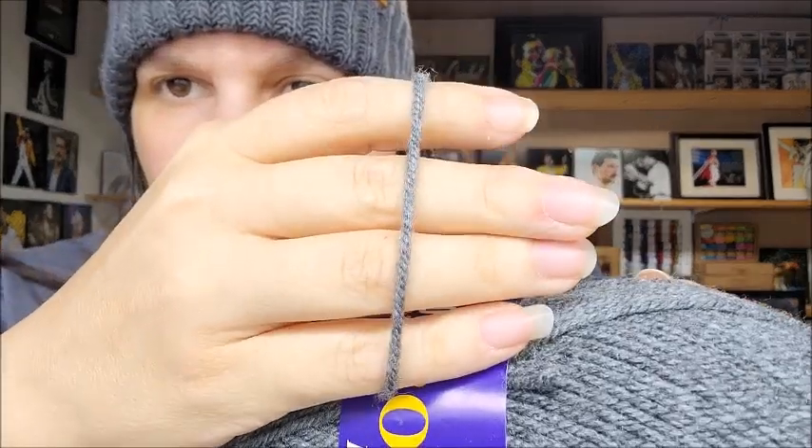Then I got this Hayfield Bonus DK Extra Value. I like the Hayfield Bonus - I usually get the worsted weight but this is the DK. It's a value acrylic, a little bit softer than some value acrylics. I always like the Hayfield acrylic - it's machine washable, 100 grams, DK so it's a three weight. 306 yards - good deal for that. Alright, so that was one through ten, that was my $3 a ball bag.